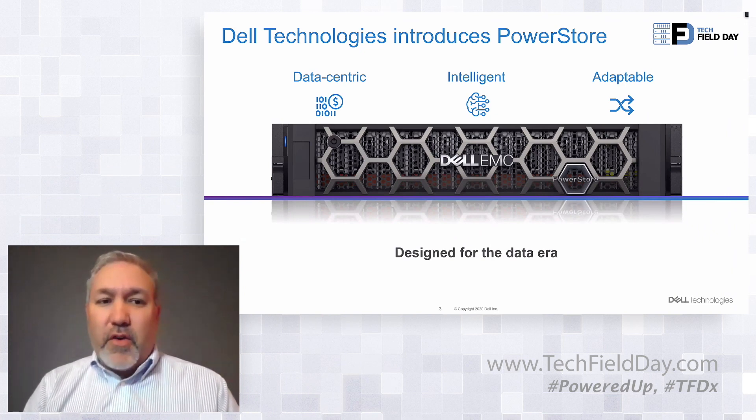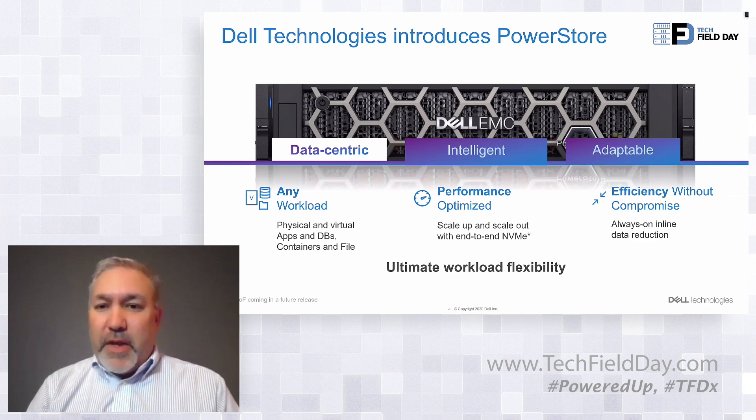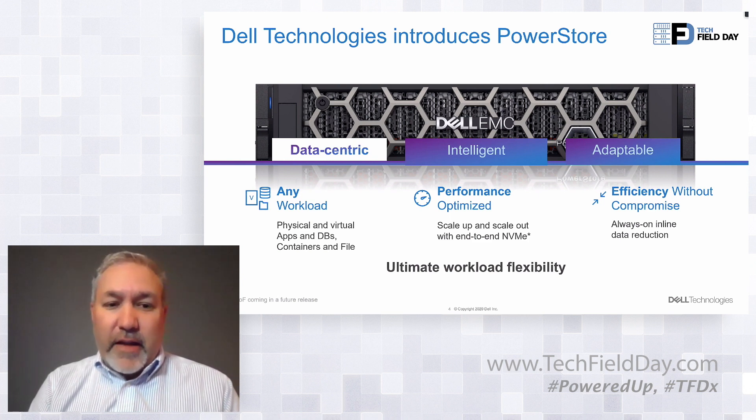Let's dig right into the meat of PowerStore. There are three key pillars that we want to focus on: data centrality, the intelligence of the array, and also the adaptability of the array. As we look at the data-centric nature, we're going to focus on the ability to run any type of workload on this platform, as well as the internalized capabilities of performance and efficiency as it pertains to technologies like data reduction, deduplication, and compression. Dan and I will get into the details and answer questions from the Tech Field Day delegates.